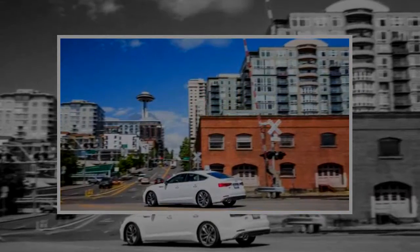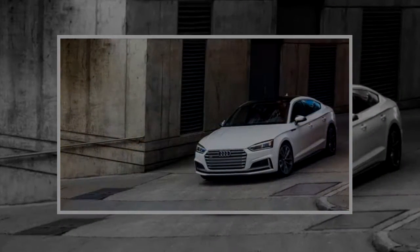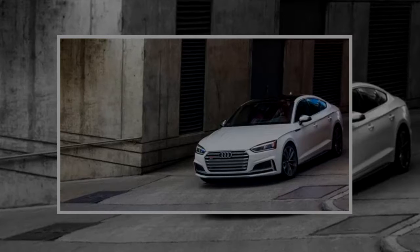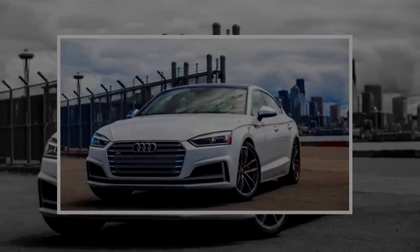The S5 Sportback has just been completely redesigned inside and out, and is ready to entice Audi buyers looking at vehicles as diverse as the S4 to the S7 with a sleek and well-balanced design, a versatile interior, and plenty of power. The S5 Sportback is one of those cars that looks fast standing still.